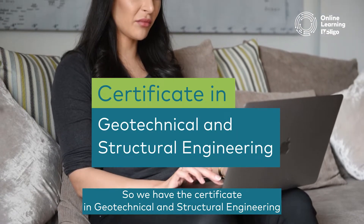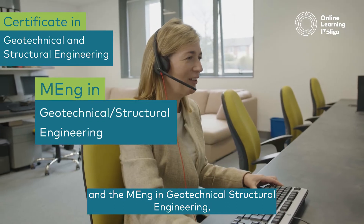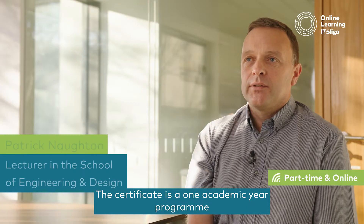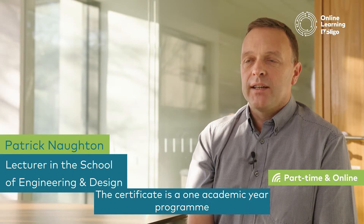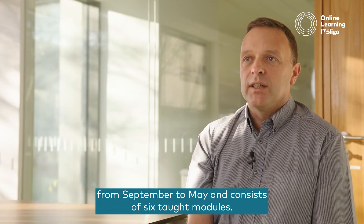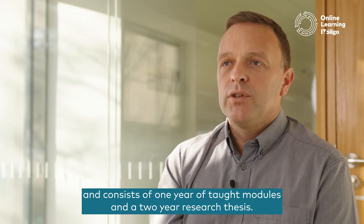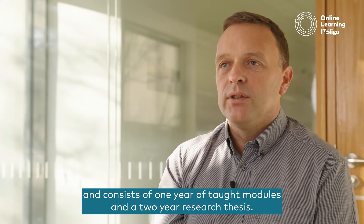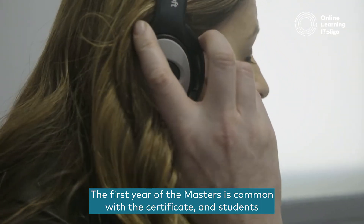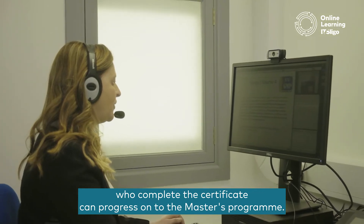We have the Certificate in Geotechnical and Structural Engineering and the MEng in Geotechnical and Structural Engineering, and both are delivered part-time online. The Certificate is a one academic year programme from September to May and consists of six taught modules. The MEng is three years part-time and consists of one year of taught modules and a two-year research thesis. The first year of the Masters is common with the Certificate, and students who complete the Certificate can progress on to the Masters programme.